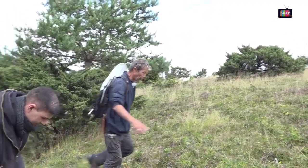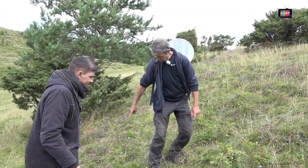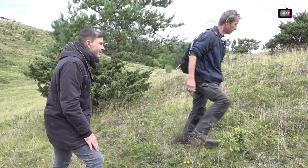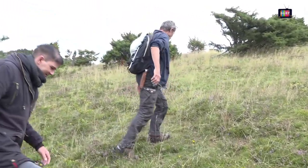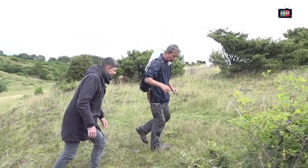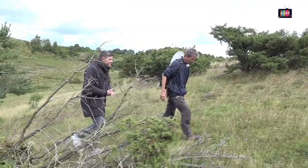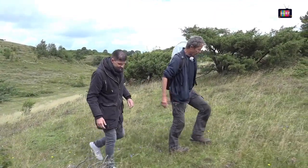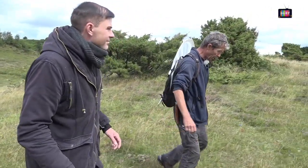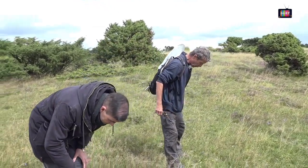Her er sjældne græsser, selvfølgelig også brombær. Potentil kom tilbage – den der med de fire kronblade, som vi havde på den anden høj. Djævelsbid kører godt. Og lige den høj her har vi faktisk en vild slægtning til vores spiselige skorsonær, som jo er sådan en slags gulerodsagtig ting. Vild skorsonær har en stor bestand her på næsten 6000 planter. Den fik vi optalt i 2018.